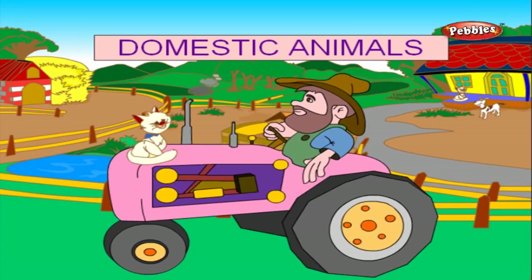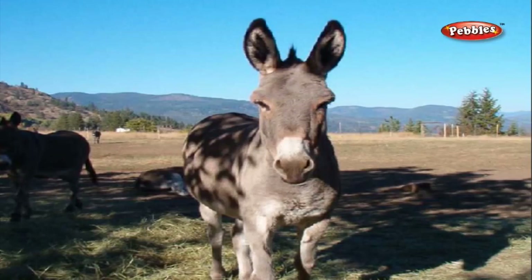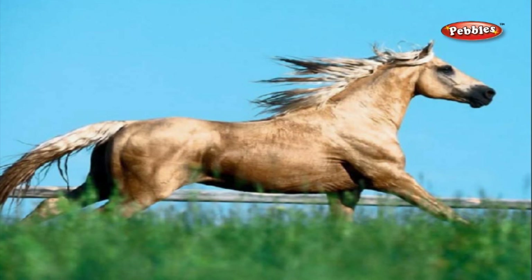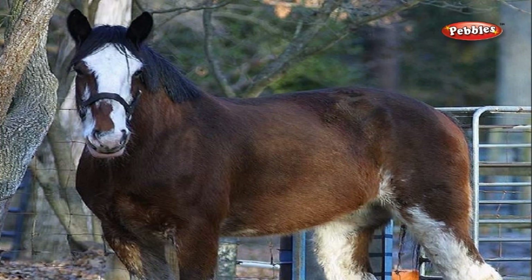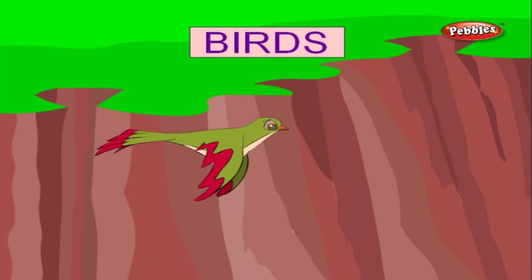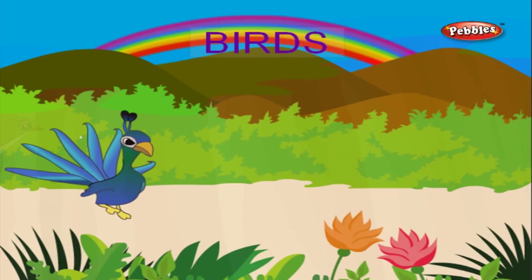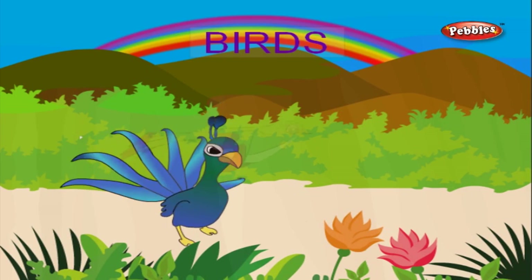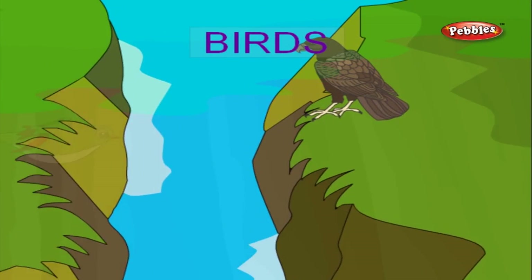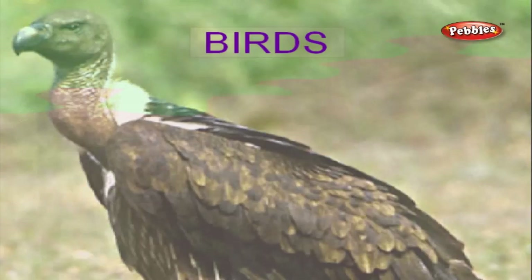Let us now learn a little about domestic animals. A cow — the cow gives us milk. A donkey. A dog — the dog is the most faithful animal. A horse — the horse is a very swift animal. Let us learn a little about birds. A peacock is a bird with beautiful feathers — the peacock is the national bird of India. Eagle — the eagle is a bird with very sharp sight. Vulture — the vulture is a bird which feeds on dead animals.